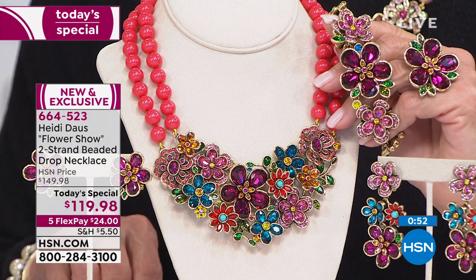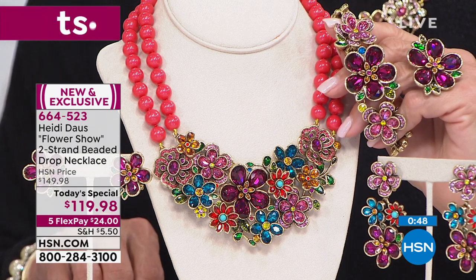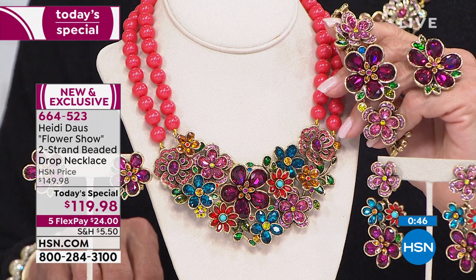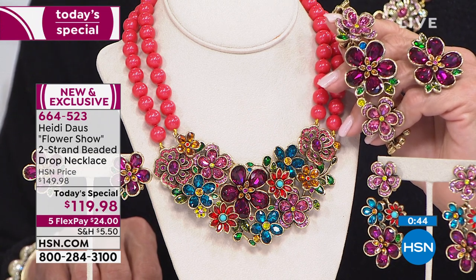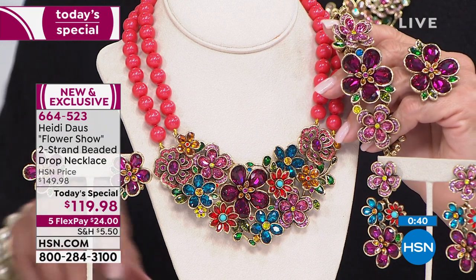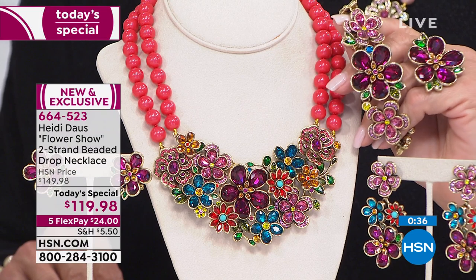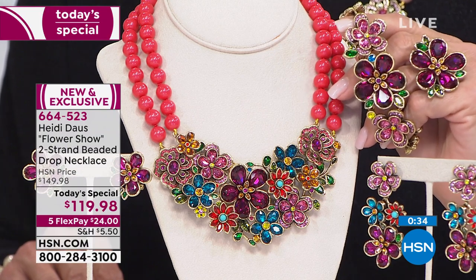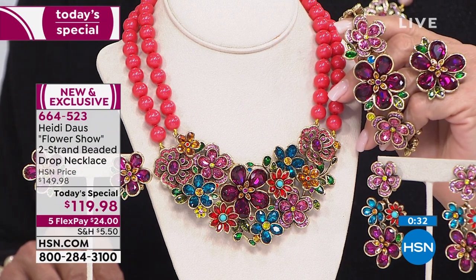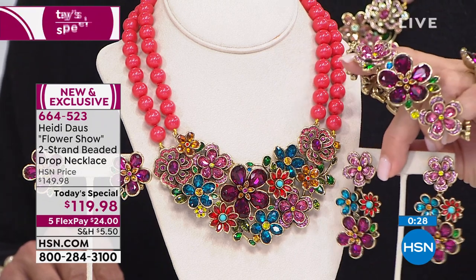My first necklace was the DemCell necklace — big, chunky, Swarovski crystal, three pieces. I remember that beautiful thing. I went to the theater with a friend. She went to get coffee, and when she came back, everybody was around me talking about the necklace. Then I went to the supermarket with the chunky elephant.